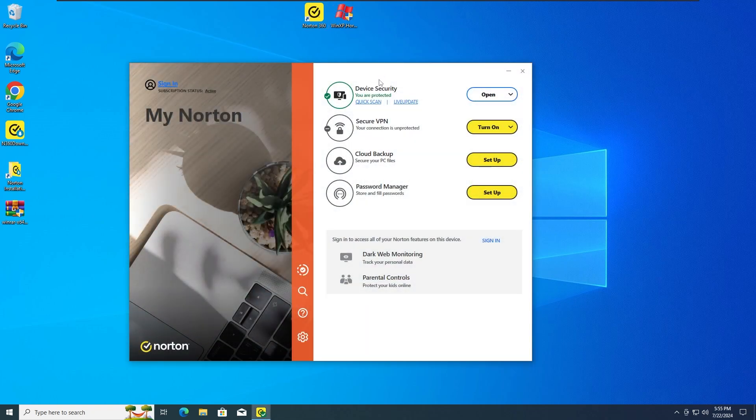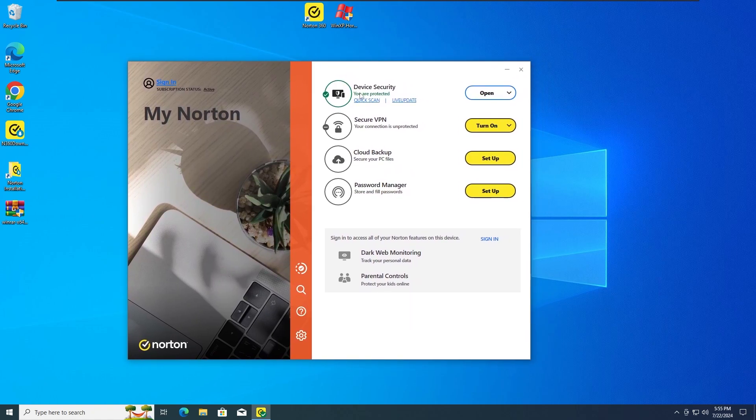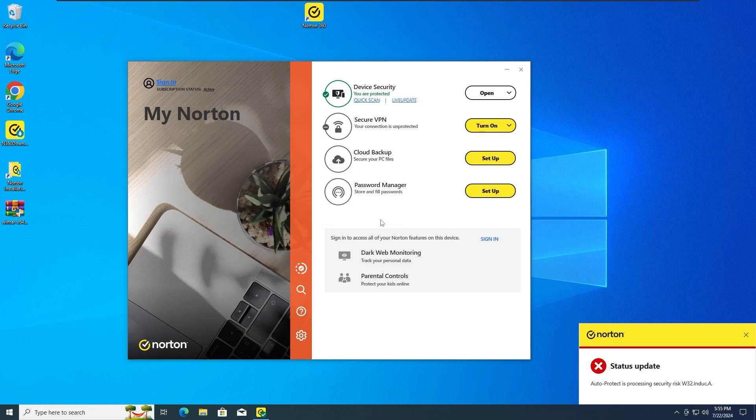So the first test, as you guys usually know, is gonna be with all the protections activated on the Norton Antivirus — as we can see here, we are protected and all the protections are on. Let's run the Windows XP Horror Malware in 3, 2, 1. And as you can see, the Norton Antivirus has detected and stopped the Windows XP Horror Malware from infecting the system. The Auto Protection has detected it and is now most probably quarantining it.